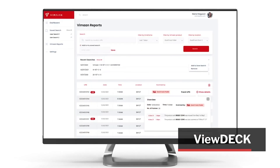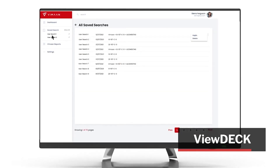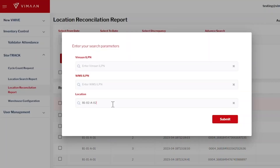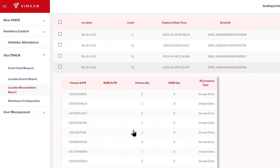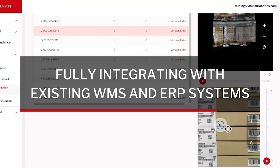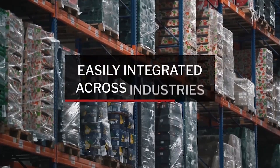All Vimon solutions automatically compare inventory data against the WMS and highlight discrepancies, along with providing a search tool using the Vimon web app, ViewDeck. ViewDeck enables you to locate, identify and manage inventory anywhere in the warehouse. Throughout the process, Vimon solutions fully integrate with existing WMS and ERP systems and are easily integrated across industries.